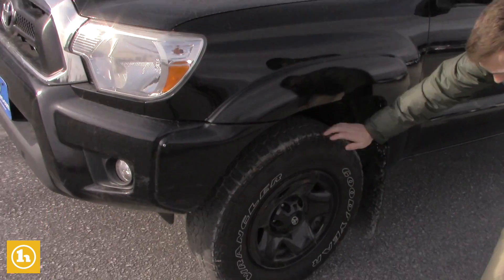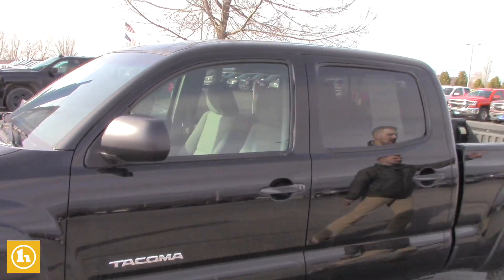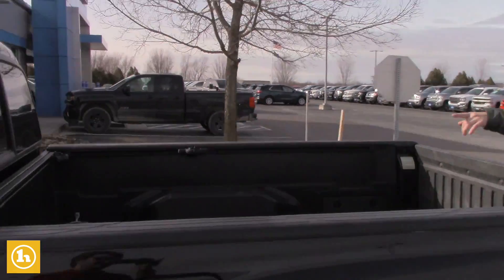Tires are pretty good on it. It's got the nice black rims on it. It is the crew cab. It does already have the composite bed as well. It's got the sliding back window right there in the back windshield.